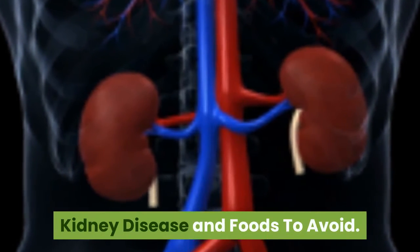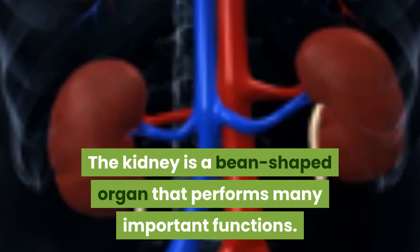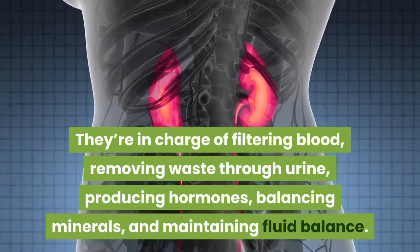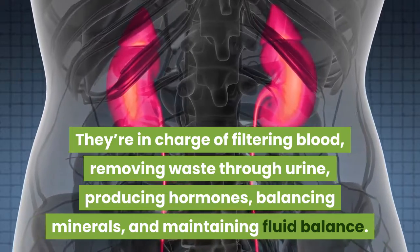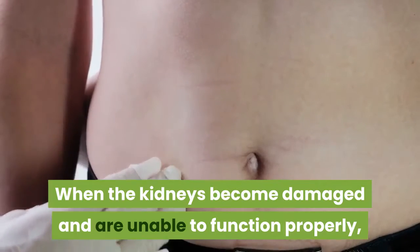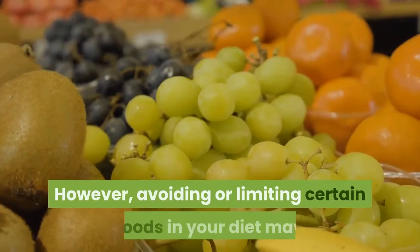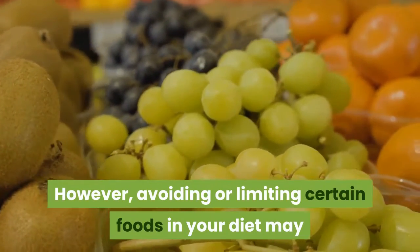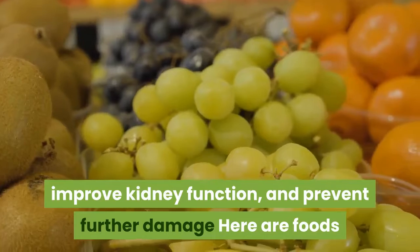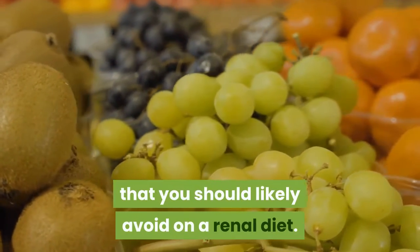Kidney disease and foods to avoid. The kidney is a bean-shaped organ that performs many important functions. They're in charge of filtering blood, removing waste through urine, producing hormones, balancing minerals, and maintaining fluid balance. When the kidneys become damaged and are unable to function properly, fluid can build up in the body and waste can accumulate in the blood. Avoiding or limiting certain foods in your diet may help decrease the accumulation of waste products in the blood, improve kidney function, and prevent further damage. Here are foods that you should likely avoid on a renal diet.